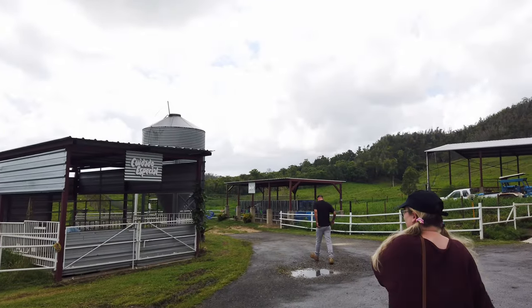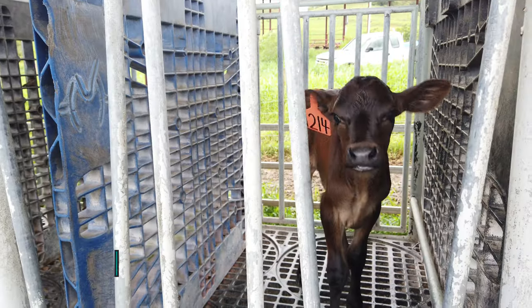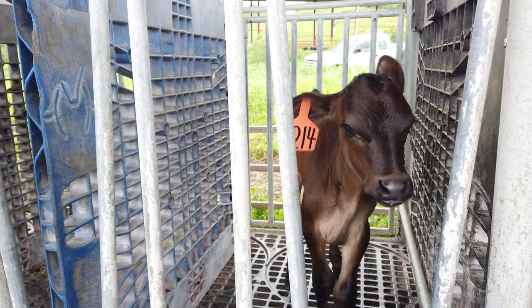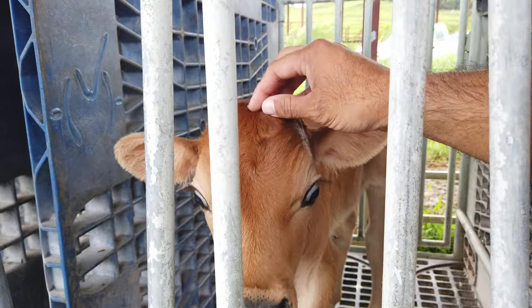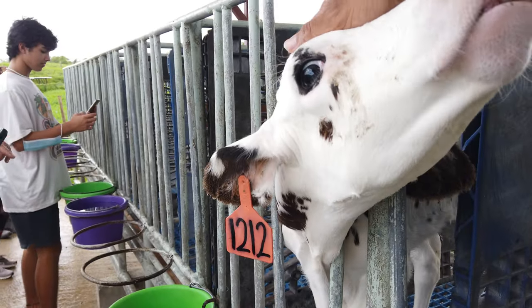The tour starts out at the nursery, an area used for the youngest cows. Here they feed the cows with milk and nutrients and protect them from predators like stray dogs. When each cow is 40 days old and has its immune system well developed, she gets moved to the colonies, our next stop.